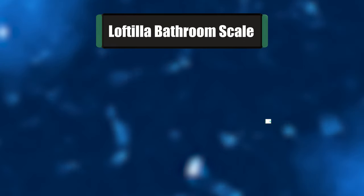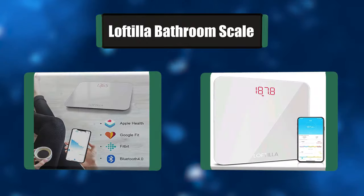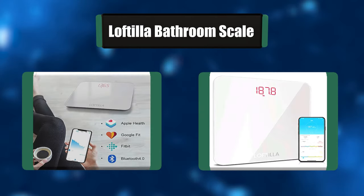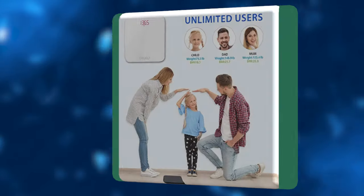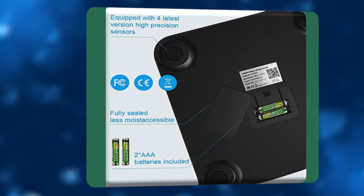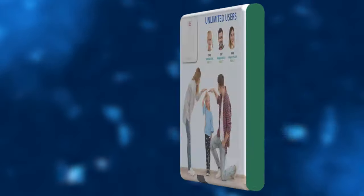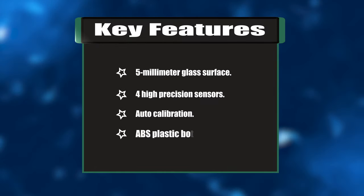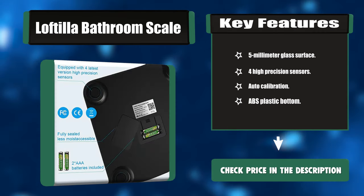Number five: Liftyla Bathroom Scale. This Liftyla Bluetooth scale is equipped with four high-precision sensors to ensure quick and accurate body weight and BMI data. The surface is made of five-millimeter tempered glass and the bottom is made of quality ABS plastic. The scale is fully sealed, and the unique packaging design makes the scale more stable with a potentially longer use life. Key features: 5mm glass surface, high-precision sensors, auto calibration, ABS plastic bottom.